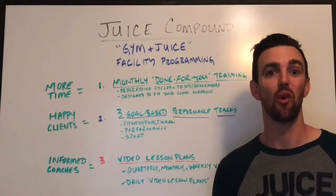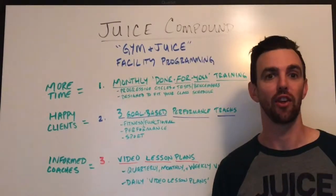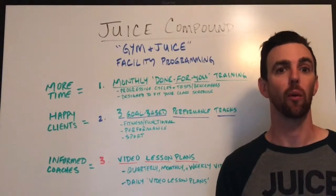Hey guys, what's up? It's Tim with the Juice and I'm really excited to help you get started with our gym and juice facility program design. I want to take the next couple minutes and go over how our program works, why it's different, and what you can expect in getting started to work with us.